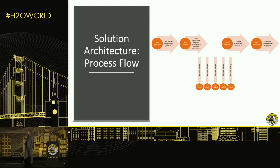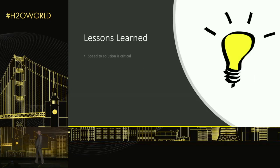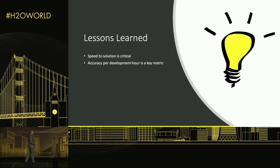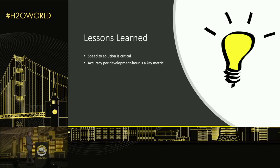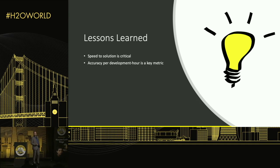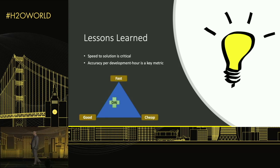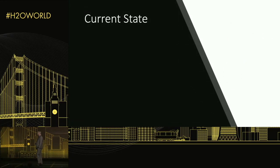The key lessons learned from this journey are that speed of solution is critical and that accuracy per development hour is a key metric. One overarching requirement was that we had about two weeks to evaluate the vendor quote and come back with a thumbs up or thumbs down. During that time, we developed a full proof of concept that exceeded the accuracy quoted by the vendor, completely replacing the need for them. In a world where you can only pick two of 'good, fast, and cheap,' Driverless AI falls in the 'good and fast' category — it's certainly not cheap, but it delivers on both dimensions.